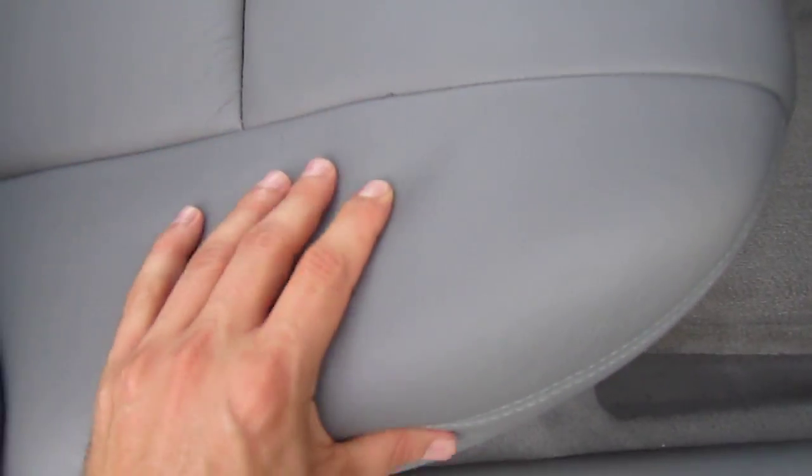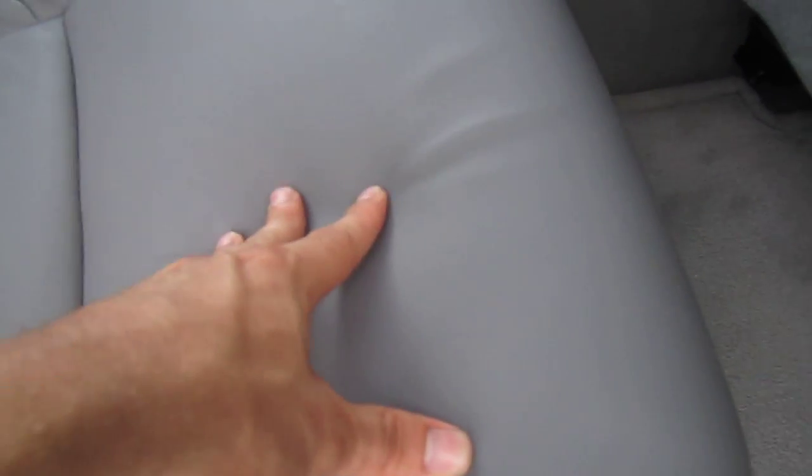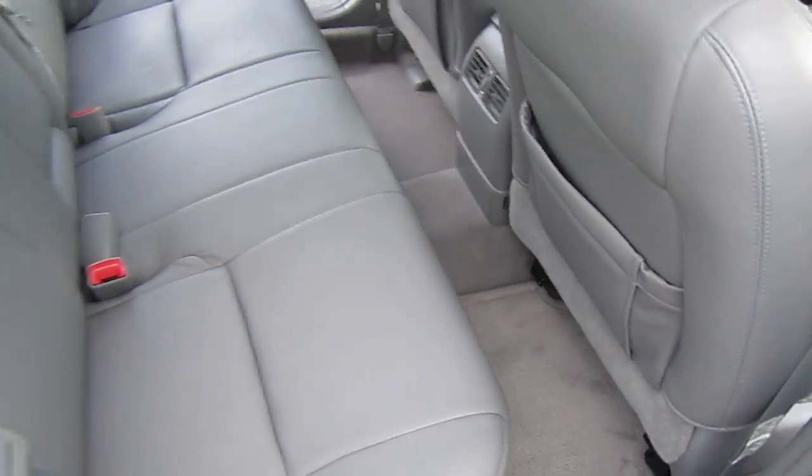Now we've got one floor mat there. But as you can see, the seat — the leather has never even been sat in. It's very firm, very good condition.